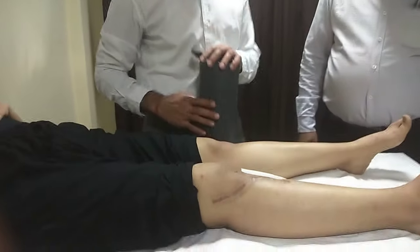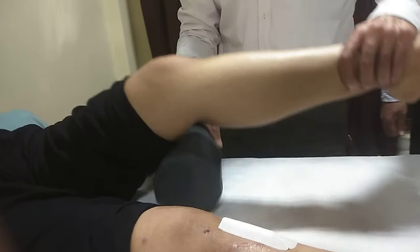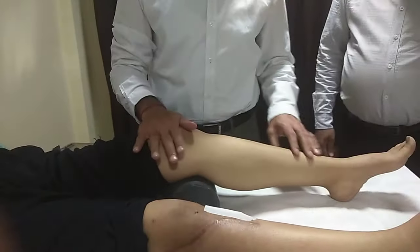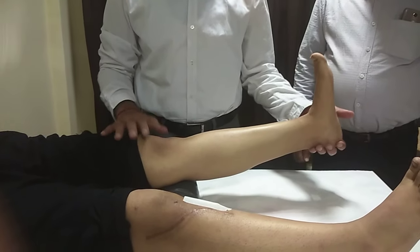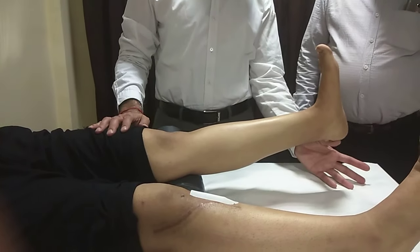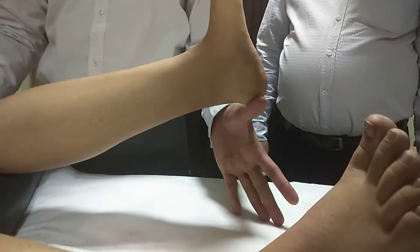First, we will see the left side. You can see the quadriceps strength. Pull your toes up and start lifting — fold it. When we contract the quadriceps in a normal person, you can lift the heel easily.